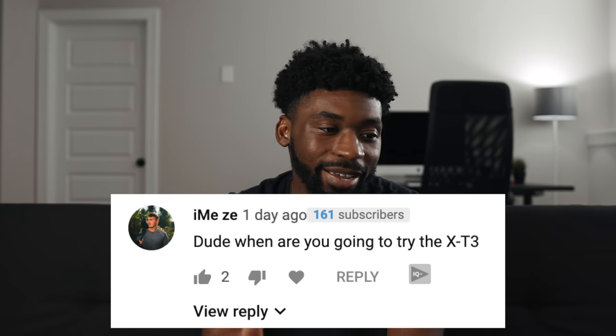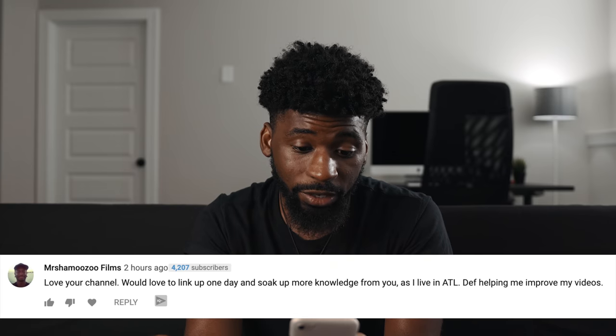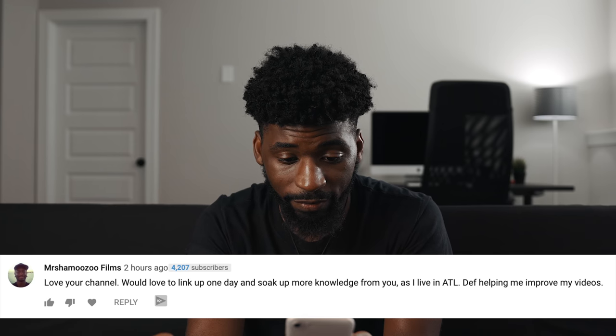Next comment comes from I'm Z — they say: 'When are you going to try the XC3?' I want to eventually, but I think the next camera I'm going to be trying out is the SL1, so that's coming really soon. Next comment comes from William Harasmi, who says: 'Did you switch laptops? We'd love to see a video on that if possible.' I didn't switch — I'm doing a little project for B&H on a gaming laptop, which I'll show you guys really soon, probably uploaded sometime next week. Next comment comes from Marshmoozoo Films — they say: 'Love your channel. Would love to link up one day as I live in Atlanta.' That's dope, I'm glad my content is helping you. We're going to set up another meetup here really soon in Atlanta to get all the creatives together and help you guys network with each other, so keep an ear out for that if you live in the Atlanta area.